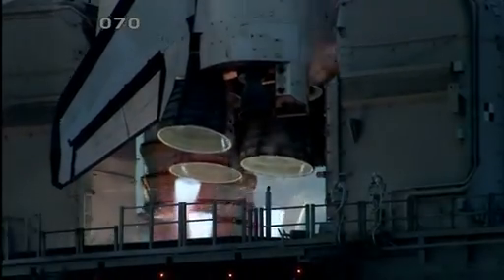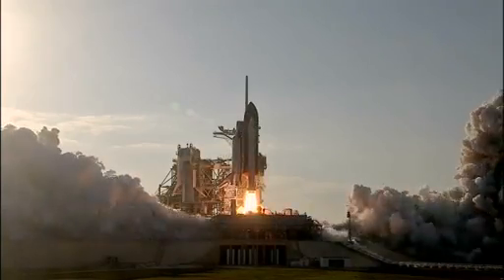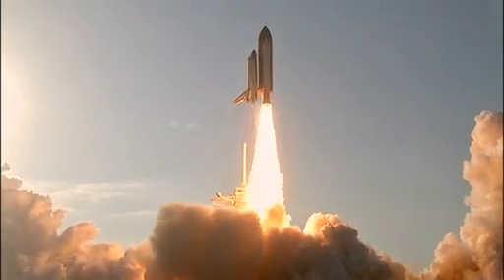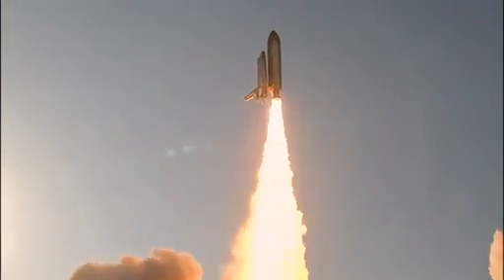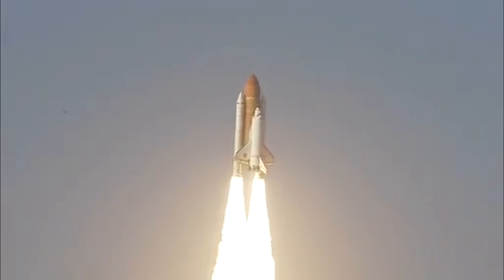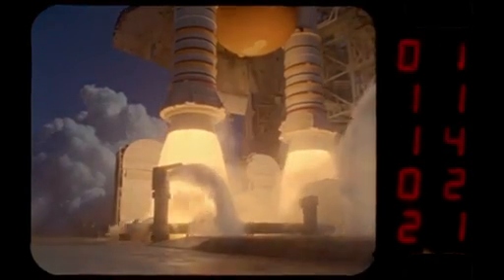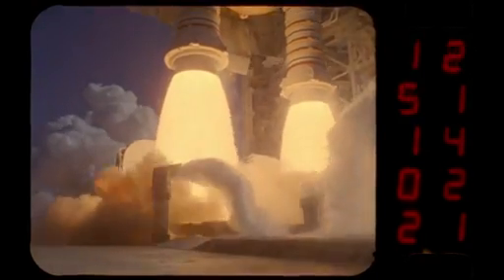Two, one, booster ignition and the final liftoff of Discovery. Perhaps one of the most impressive images is that of a space shuttle lifting off the launch pad, riding plumes of bright orange flames. But more than just providing an impressive sight, shuttle images play a critical role in launch safety.